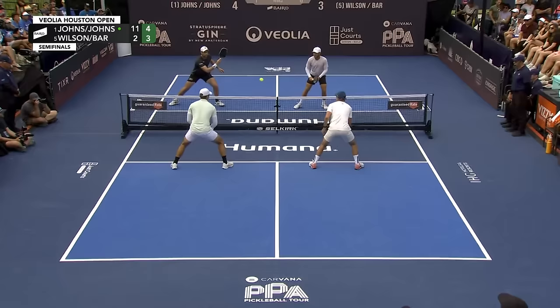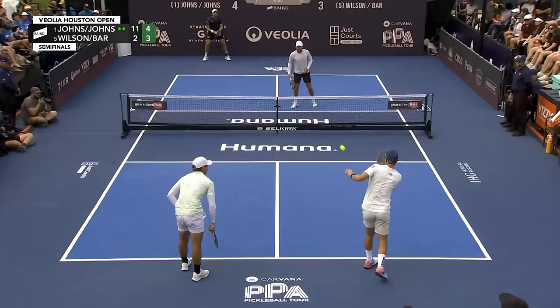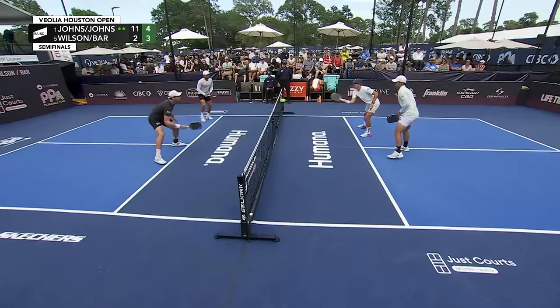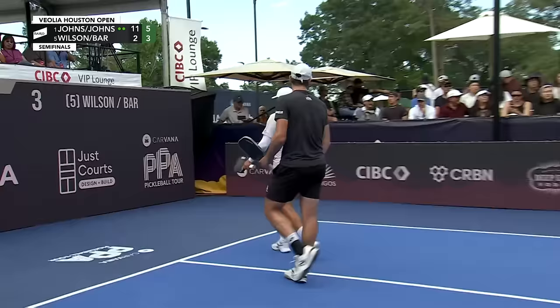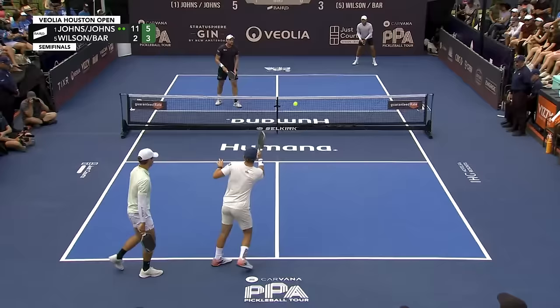That's great partner communication. Anytime Thomas has that forehand waving there, he's usually going to crack it, but he listens to Dekel and pulls the paddle back nicely. And Ben listens to older brother CJ as well — these two teams are on the same page. Good try with the combination there from Thomas Wilson, two-hander off the bounce and then ready with the forehand, but too much power on the counter from Colin Johns.